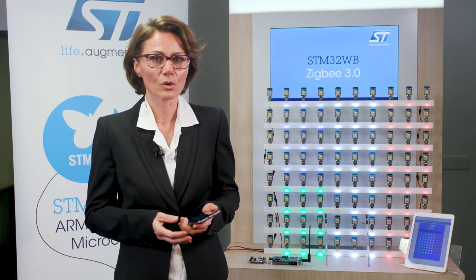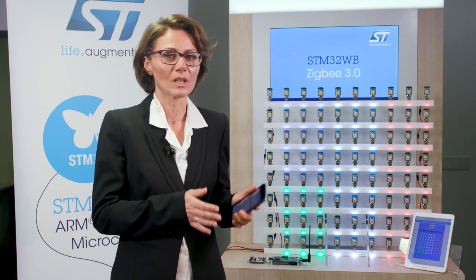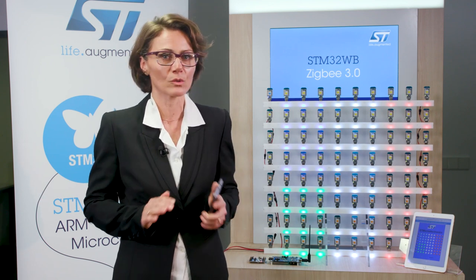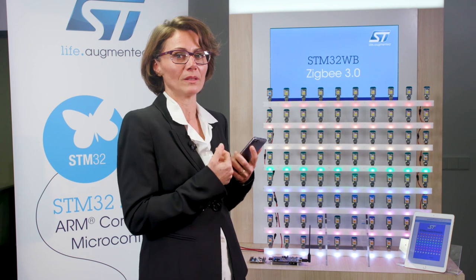The dual-core architecture of the STM32WB, with a dedicated core for radio activity, is well adapted to manage real-time execution for both radio communication and user application with no compromise on user experience. Our smartphones or tablets, for example, act as a bridge to interact between the connected home and humans, and are the first interface we can use to interact with a local network.